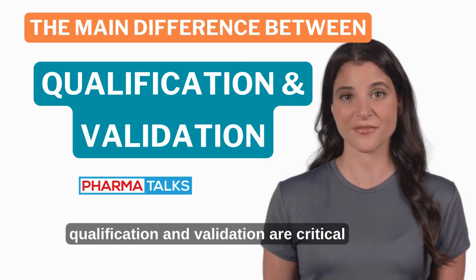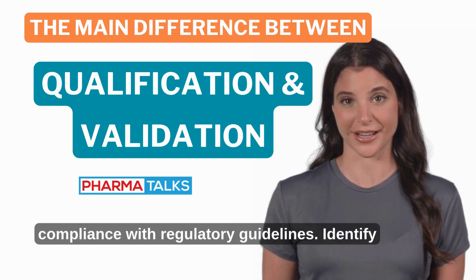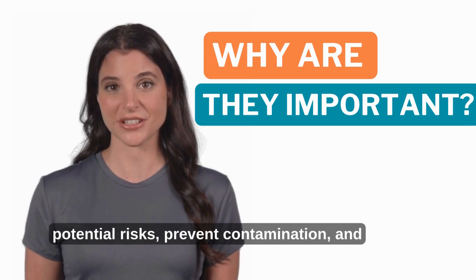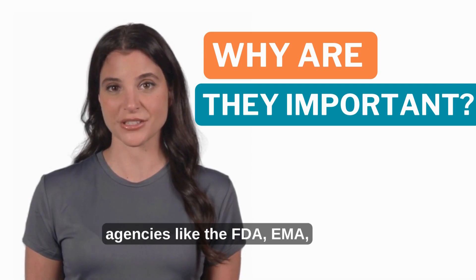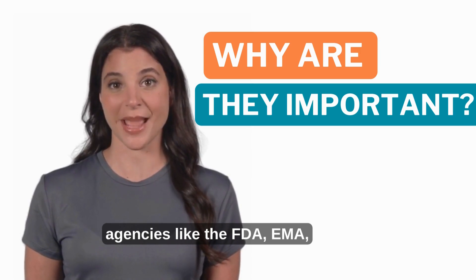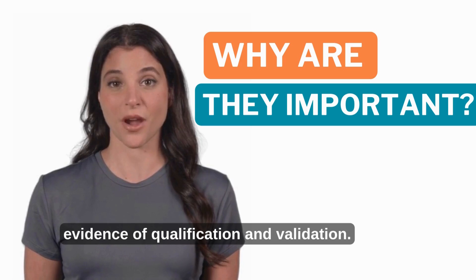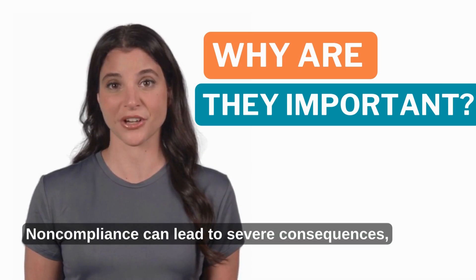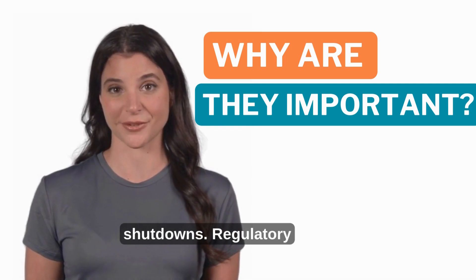Both qualification and validation are critical for ensuring product safety, efficacy, and compliance with regulatory guidelines. They identify potential risks, prevent contamination, and maintain product quality. Regulatory agencies like the FDA, EMA, and WHO require documented evidence of qualification and validation. Non-compliance can lead to severe consequences, including product recalls and facility shutdowns.